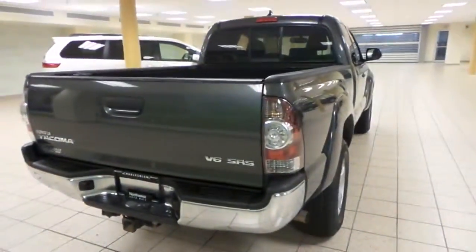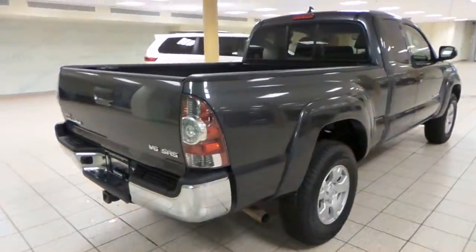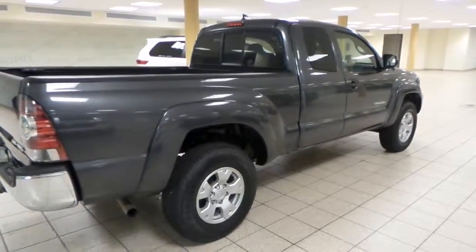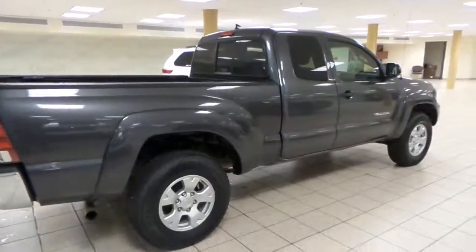If you're interested in looking at this vehicle, please come by to Charles Len Toyota in the Northwest Auto Mall, or look us up at www.CharlesLenToyota.com. Thank you for watching!